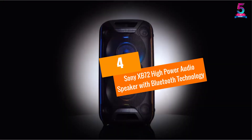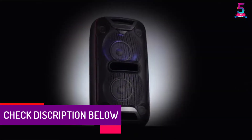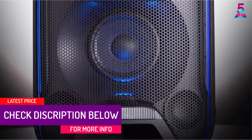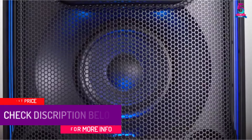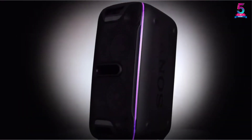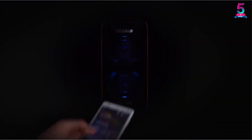At number 4: the Sony XB72 High Power Audio Speaker with Bluetooth Technology. With the Sony XB72, you can boost your party anthems with extra bass and live sound mode. You can unleash your pop star with the integrated microphone input for a better experience. Besides, you can boost your party with line light, flashing strobe, and speaker lights. You can set the speaker vertically or horizontally because the upper surface is non-slip and perfect for all surfaces.